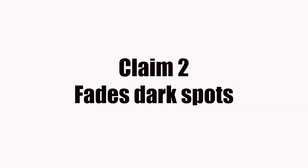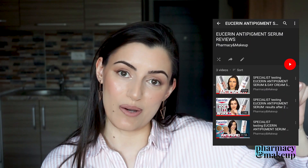The next claim is that it can fade dark spots. I have to disagree with that one because vitamin E does not have such properties — it is not an ingredient that is going to fade dark spots. There are other ingredients that do that: thiamidol, hydroquinone, kojic acid. I do have a whole playlist on the anti-pigment serum from Eucerin that is actually very effective for reducing dark spots. Vitamin E is not going to reduce dark spots — this is a false claim.